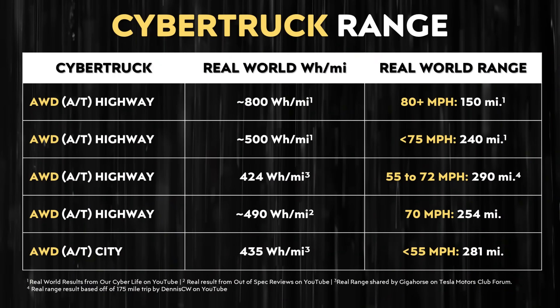While the EPA-rated range of the Tesla Cybertruck may be 318 miles for the dual motor all-wheel drive version equipped with all-terrain tires, the real-world range is going to be a decent amount less, especially when driving on the highway. To get real-world data in various situations, I pulled up several YouTube videos including ones from Our Cyber Life, Out of Spec Reviews, and Dennis CW, as well as a Tesla Motors Club forum thread. Based on all this data, with a dual motor all-wheel drive Cybertruck equipped with all-terrain tires, you can really expect around 150 to 290 miles of range based on what people are getting in the real world — depending a lot on how fast you drive and the weather.